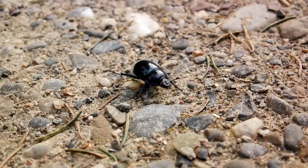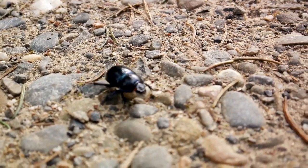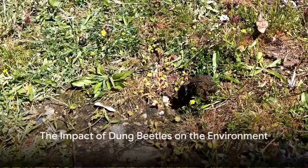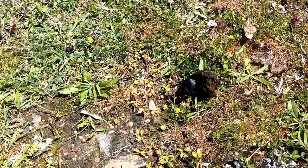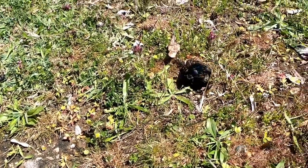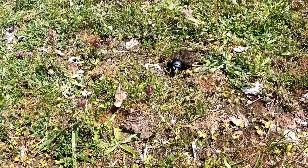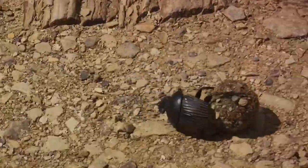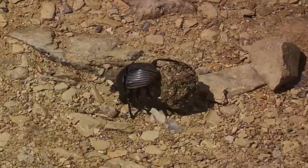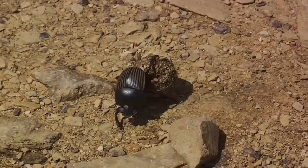The dung beetle's habitat and diet may seem unappealing to us, but to them, it's a world of opportunities. The dung beetle's role in our ecosystem may surprise you. These unassuming creatures, with their diet of feces, are in fact unsung heroes of the environment. They play an important part in agriculture and tropical forests, where their unique diet allows them to contribute significantly to nutrient recycling. By consuming waste, they return valuable nutrients back into the soil, improving its structure and fertility.